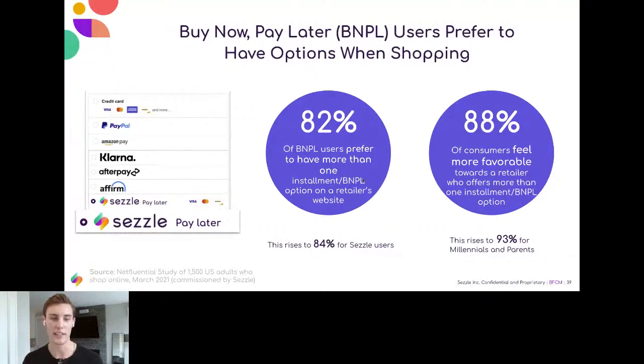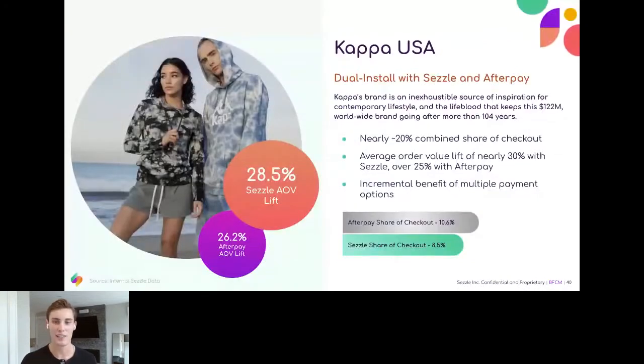With one of our clients, apparel brand Kappa in the US, they were utilizing Afterpay first and then added Sezzle. We still have a slightly smaller share of checkout than Afterpay, and that's completely okay, because our average order value lift has been about 5% higher than they've seen with Afterpay. Ultimately, these are incremental benefits to the retailer — the greater share of checkout compared to credit, especially at these high average order value lifts, is purely incremental net new revenue from shoppers that in 80 to 90% of cases would not have checked out otherwise.